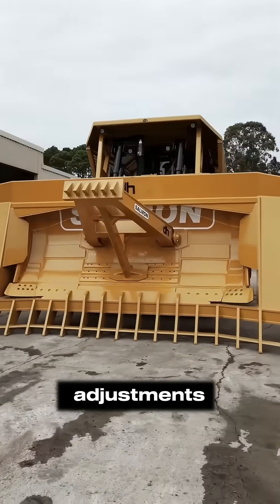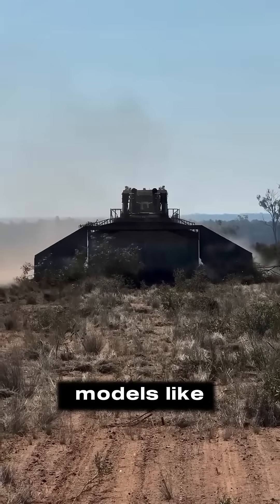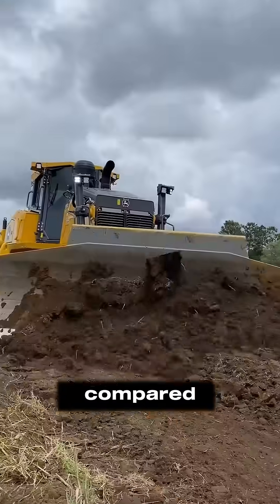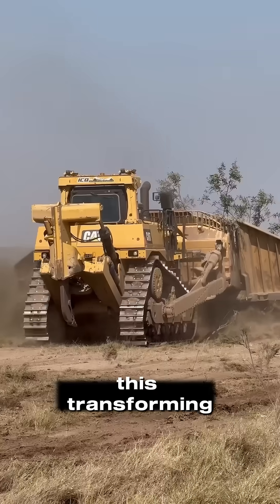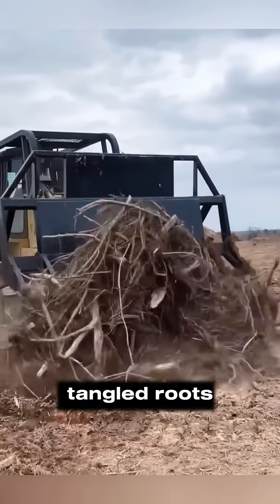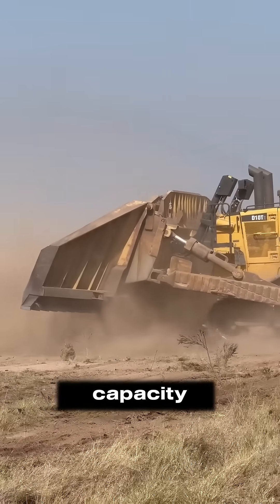Forget minor adjustments — this blade's working width can expand to over 20 feet, wider than an entire car, with some models, like those for the Cat D8, reaching up to 24 feet. Compared to a standard U-blade, which already pushes around 18,000 pounds of dirt, this transforming rake can handle up to 22,000 pounds of tangled roots, soil, and vegetation in a single, efficient pass. That's a 25% capacity increase.